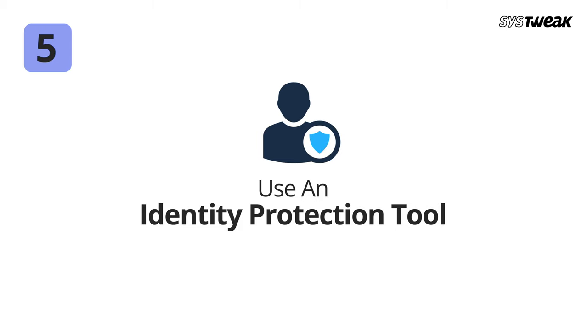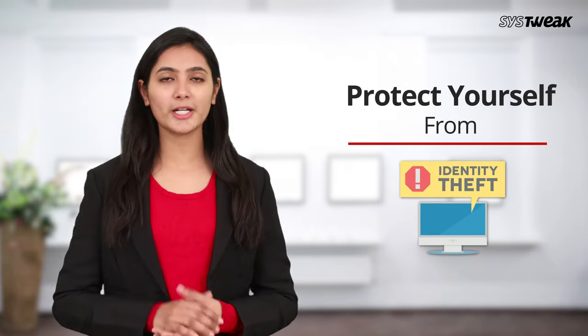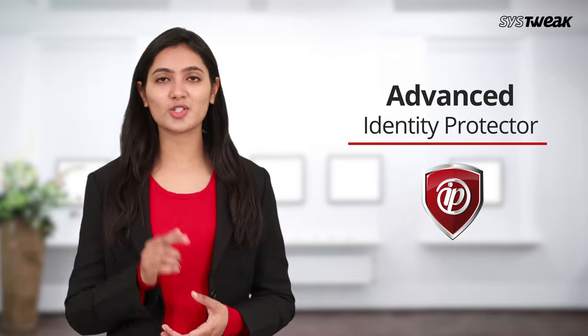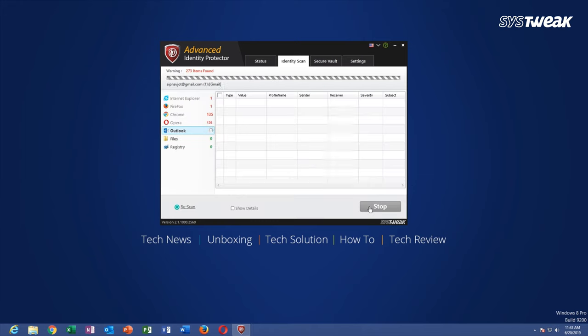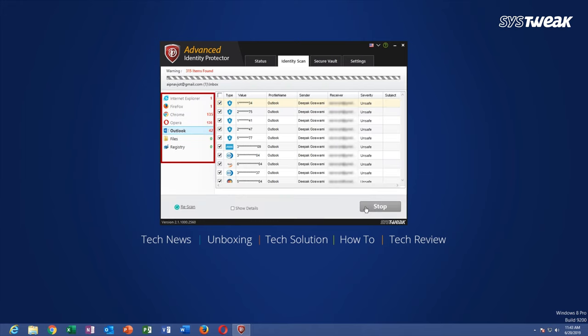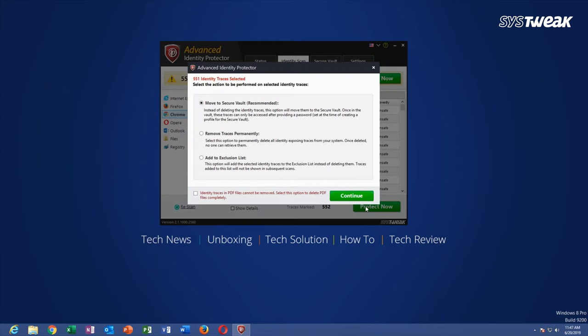Number five: use an identity protection tool — Advanced Identity Protector. Using an identity protection tool makes it even easier to protect yourself from identity theft. We personally recommend Advanced Identity Protector by Systweak. This identity theft prevention tool makes sure that no one can access your personal information without your permission. It secures your accounts by scanning your computer and web browsers for traces of your information and passwords, and you can then encrypt all this information for complete security.